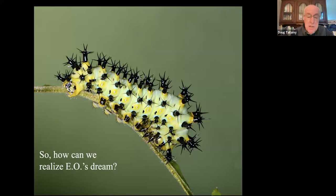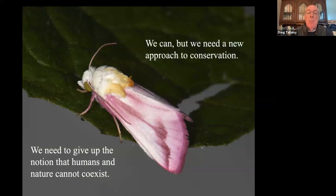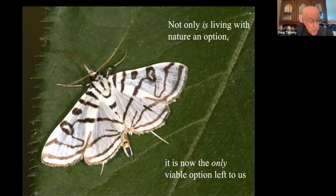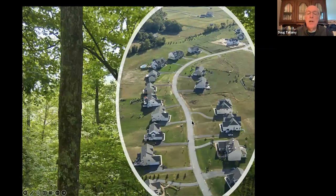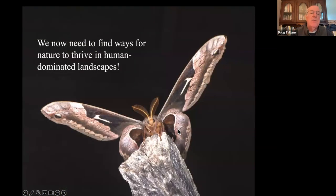So how can we realize E.O. Wilson's dream? I think we can. We need a new approach to conservation — we have got to give up the idea that humans and nature cannot coexist. In most places, there is no someplace else. Not only is living with nature an option, it is now the only viable option left to us. In the past, conservationists worked pretty much exclusively where there weren't a lot of people. We now need to turn that on its head and practice conservation where there are a lot of people, because that is pretty much everywhere. We're not just going to do conservation here; we're going to do it here as well, which means we have to move beyond conservation to restoration. We've got to find ways for nature to thrive in human-dominated landscapes.